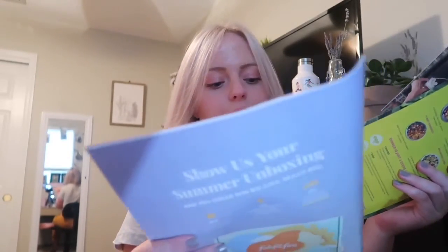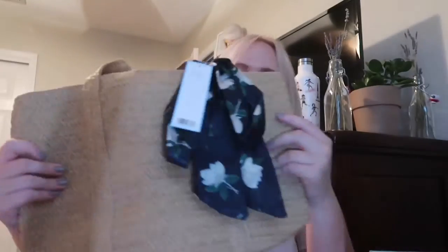Then it comes with a beauty blender — you can never go wrong with that. There are some coupons, which is fun. And last but not least, it comes with this cute little beach bag — it's a Draper James. If I said that wrong, please let me know. That's probably one of my favorite items in this box.